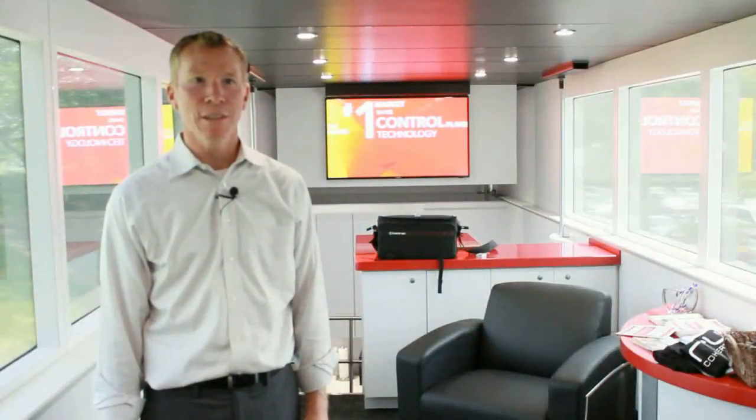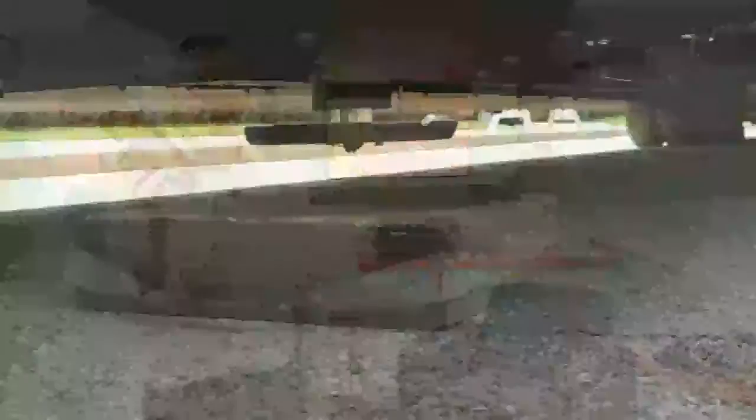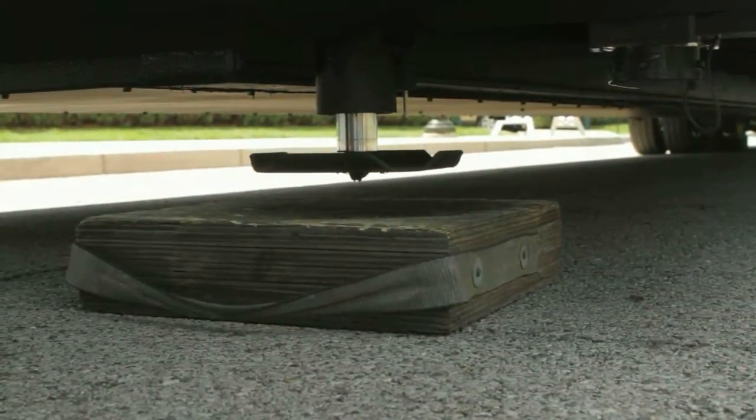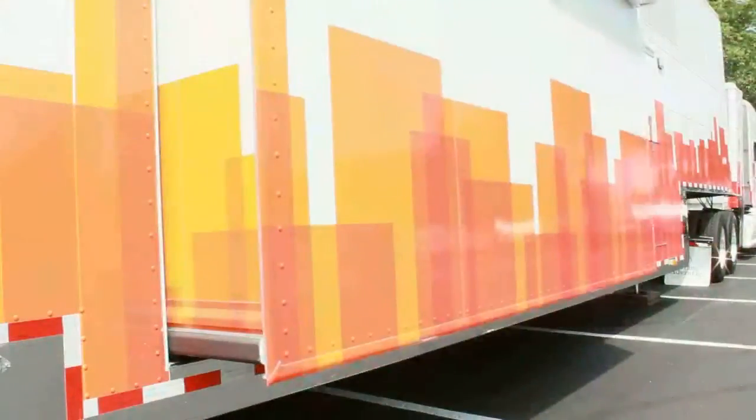One of the unique features is the simplicity of setting up this trailer. Through this handheld device, we're able to cut down dramatically the amount of time that it takes to set up and tear down the event experience, allowing us to focus more time on our customers.